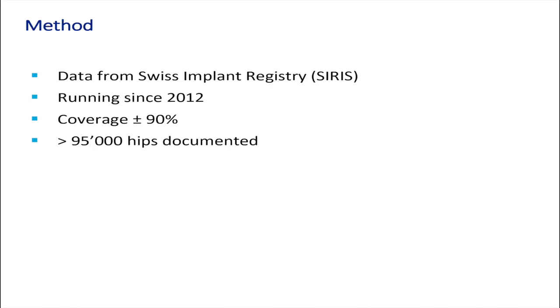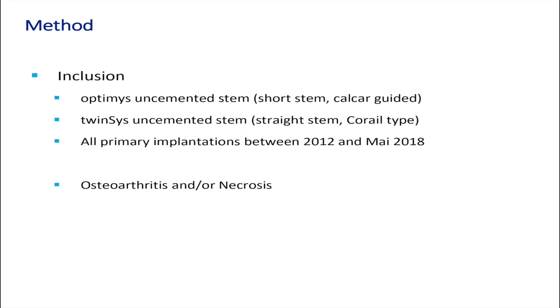We took the data from the Swiss implant registry. The Swiss registry runs since 2012, has a coverage of about 90%, and more than 95,000 hips are documented so far. We included all the Optimi uncemented stems and compared them to the Twinsys uncemented stem, which is a hydroxyapatite coated straight stem.